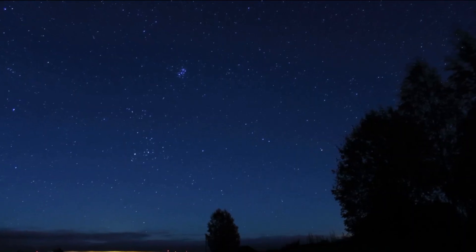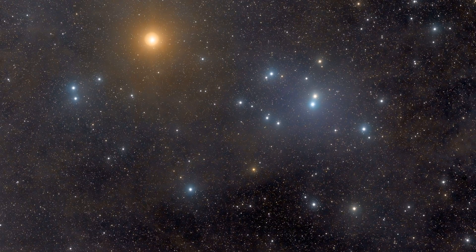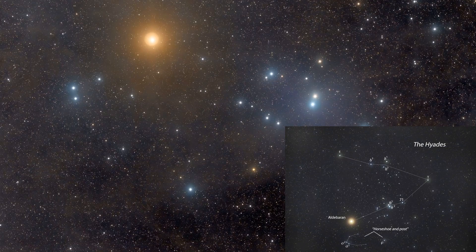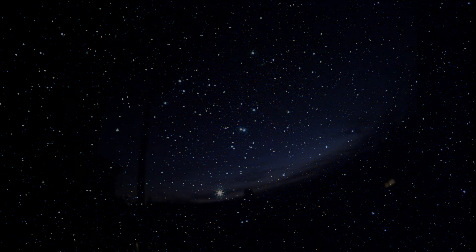The constellation of Taurus also has another bright deep sky object: the Hyades. This star cluster is situated near the bright star Aldebaran, and its brightest stars form a V shape. Through the telescope we can see a lot of bright and dim stars, but the cluster is not as compact as the Pleiades and it is not so convenient to observe. You can observe this deep sky object also from October to April.